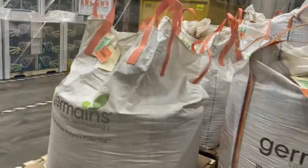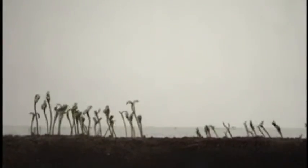We send our seed up to West Fargo where it is primed with folks from Germain's. Priming does several things — it washes the inhibitors off the seed, but it also helps improve the speed of the seed. In essence, it's starting and stopping the whole germination process. Then it's brought back to Longmont for our next step.